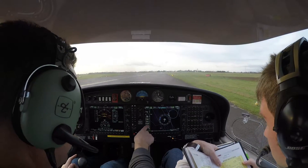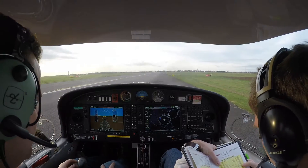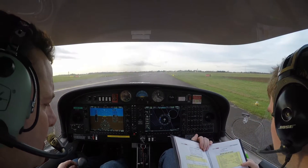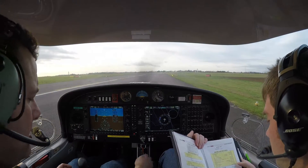Engine instruments — okay, so green, green, green. Temperature's green. Circuit breakers are all in. Yep. Electric elevator trim — set for takeoff. Flaps checked, set for takeoff. Yep. Power levers idle.